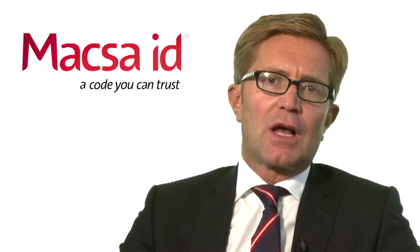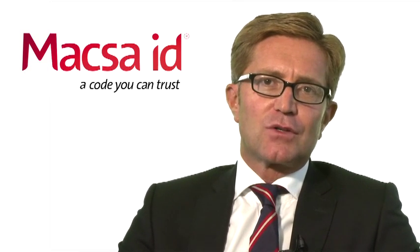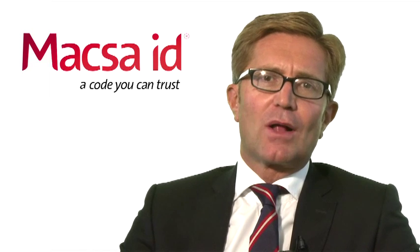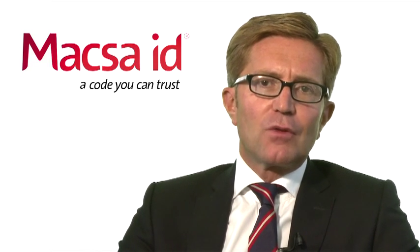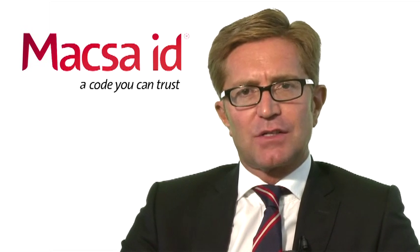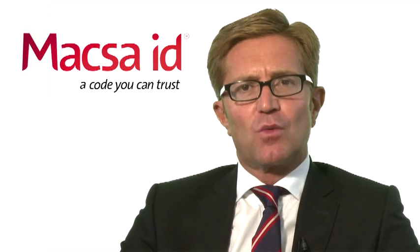We have been growing, probably since the beginning of our story, year after year quite consistently, to the point that today we can say that Maxa is one of the leading companies in laser coding technology worldwide.